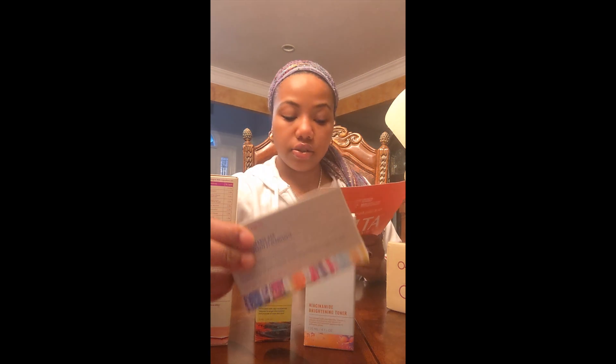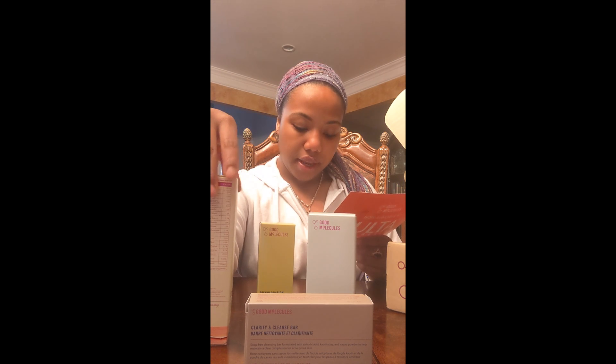Step four: moisturize. And step five: apply SPF. And all of these — this one is $5, the brightening serum is $14, the discoloration serum is $12, and this priming moisturizing cream —